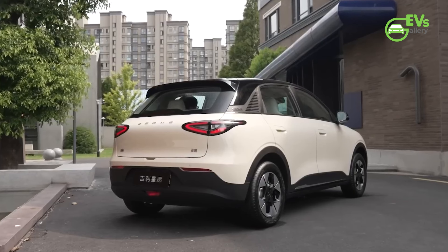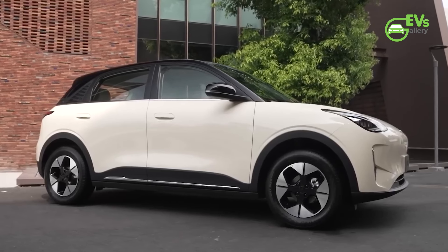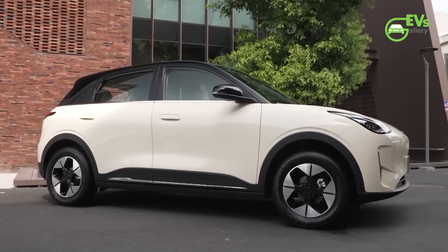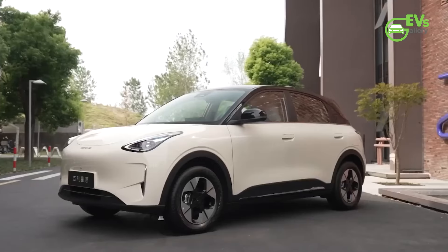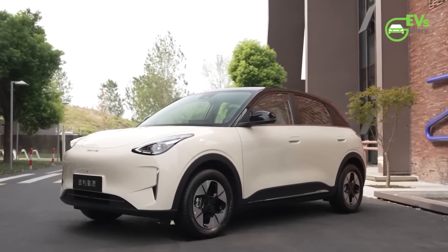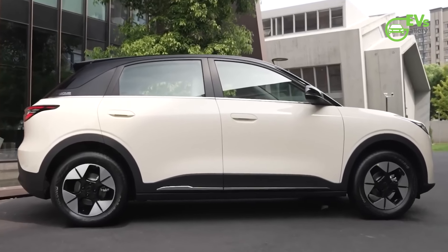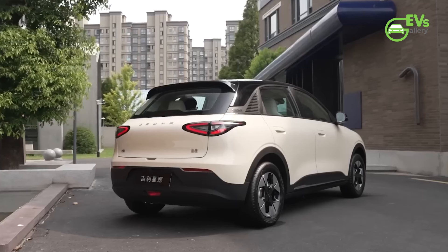The battery capacities are offered in two options: 30.12 kWh and 40.16 kWh, which correspond to CLTC (China Light Duty Vehicle Test Cycle) cruising ranges of 310 km and 410 km respectively. These ranges make the GM Xinyuan a practical choice for both city commutes and longer trips.